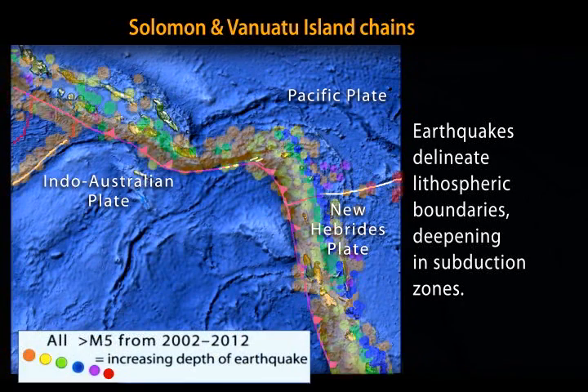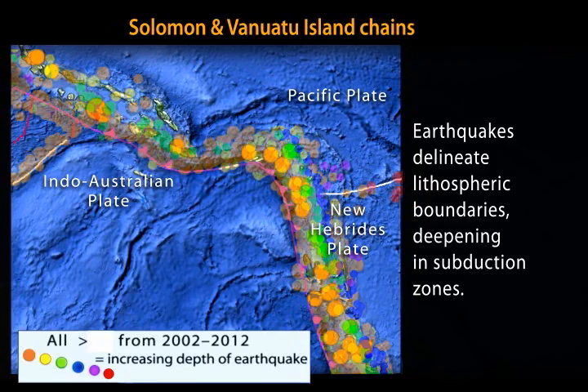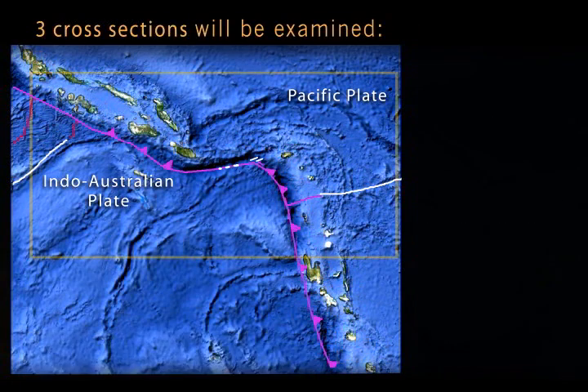The map of earthquakes greater than magnitude 5 clearly delineates plate boundaries and shows deepening earthquakes. The largest magnitude 7 and 8 events cluster especially beneath the New Hebrides subduction zone, reflecting the locked contact.